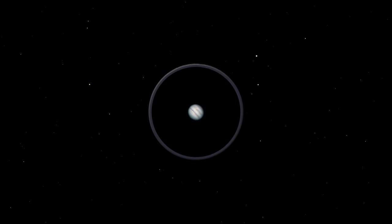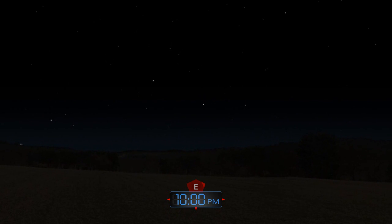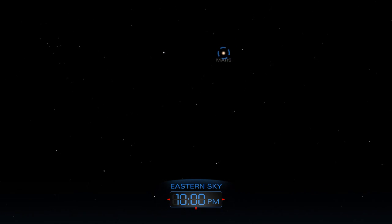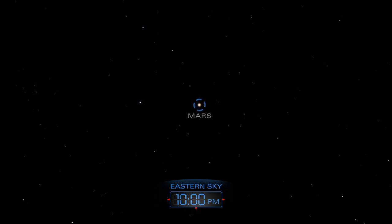Use a telescope to get a better view. Mars appears in the east late in the evening and climbs higher during the morning hours. A telescope will help uncover some of the planet's features.